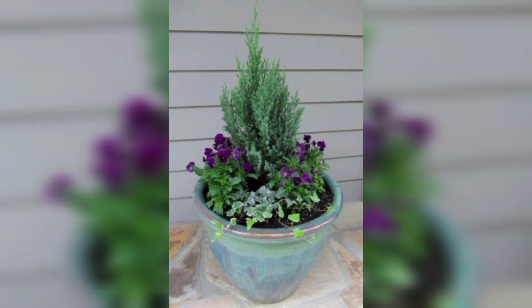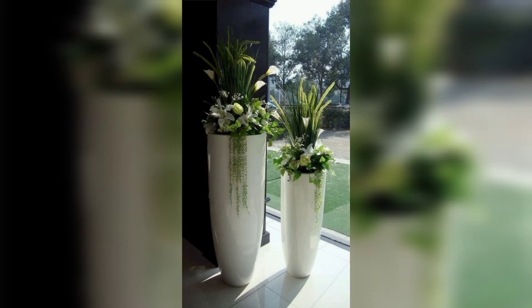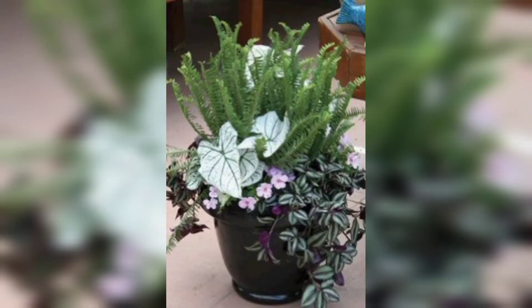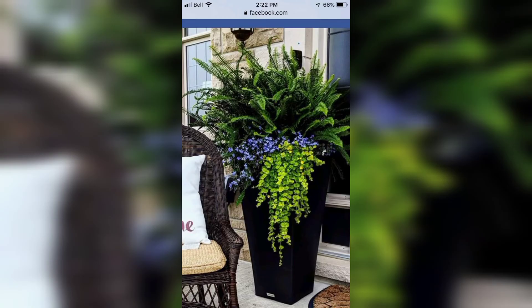Whether you want to plant a miniature garden, create a cottage garden in pots, or go with ornamental grasses, there are bound to be container garden ideas for you. Here are some of our favorite container garden ideas to help you get inspired. Grab a cup and keep reading — you will be ready to create your own stunning designs in no time.